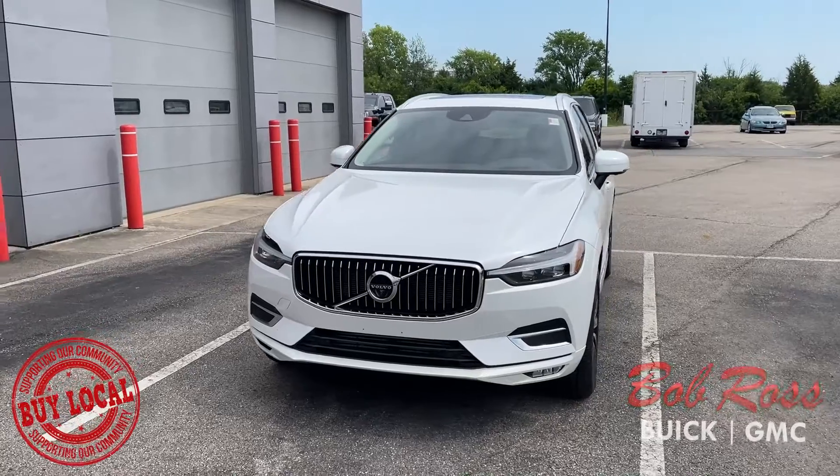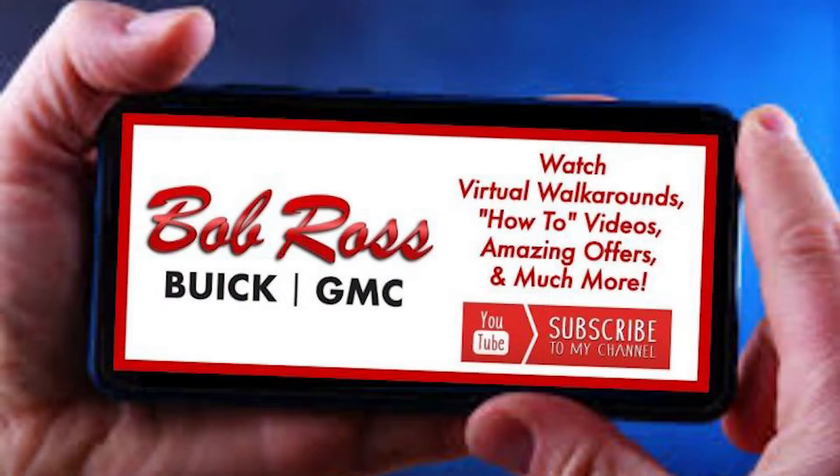Want to take this vehicle for a ride? Stop in and visit us today at Bob Ross Butte GMC.